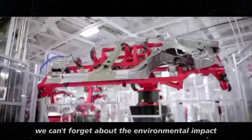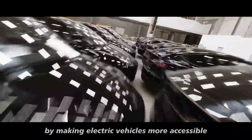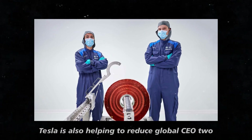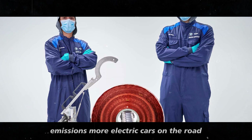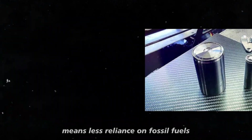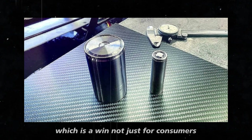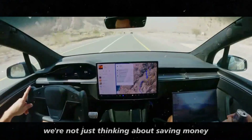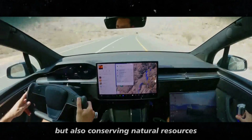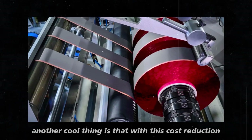And of course, we can't forget about the environmental impact. By making electric vehicles more accessible, Tesla is also helping to reduce global CO2 emissions. More electric cars on the road means less reliance on fossil fuels, which is a win not just for consumers, but for the entire planet. When we talk about cost, we're not just thinking about saving money, but also conserving natural resources and protecting the environment.